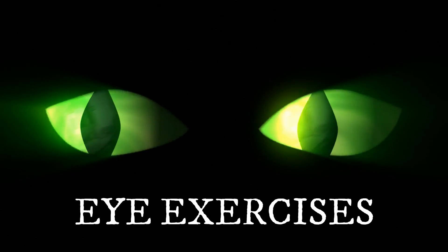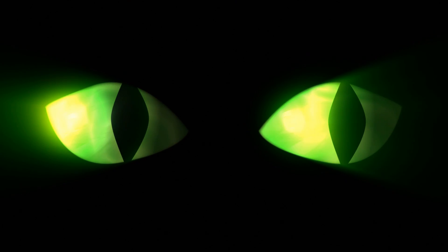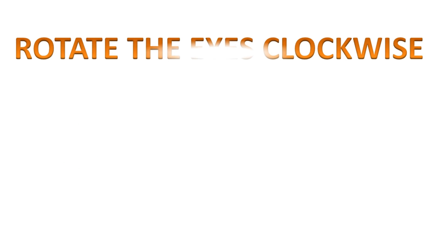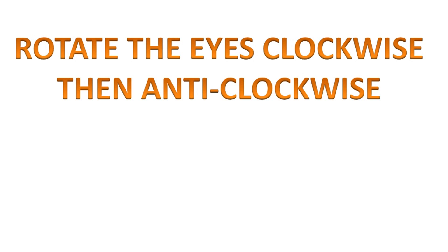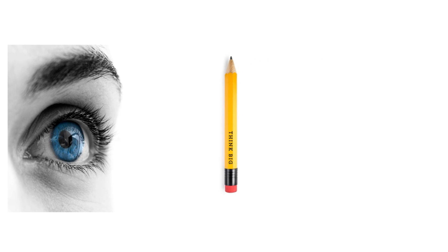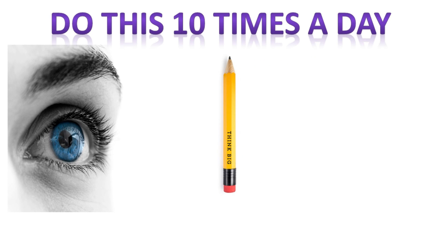You can also try eye exercises to help reduce floaters and hasten their disappearance. Rotate the eyes first in a clockwise fashion and then anti-clockwise. Do this exercise throughout the day, about 10 times a day, until you feel the floaters are no more. Another good exercise is focus training: hold a pencil at arm's length in front of your eyes, focus on it, then slowly bring it closer. Do this 10 times a day to strengthen your eyes.